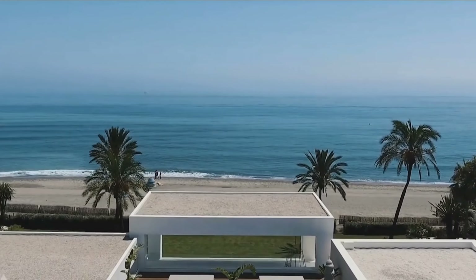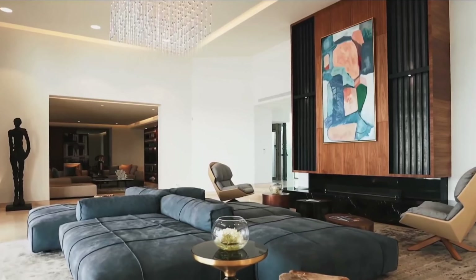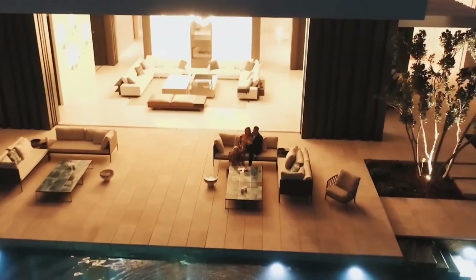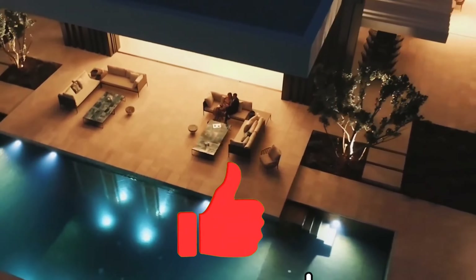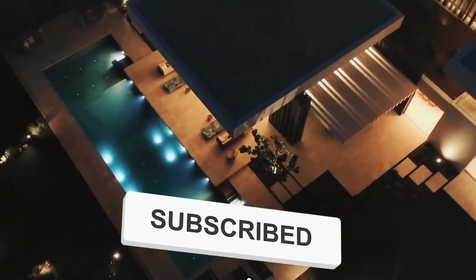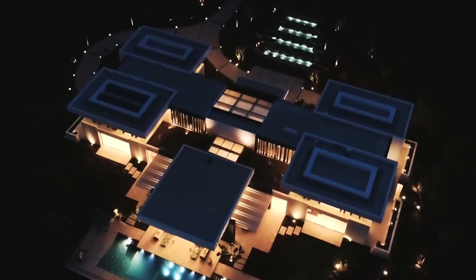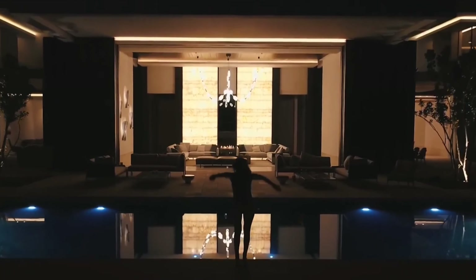Which of the villas is your favorite? Which among them is your dream home? Comment below, let's engage. Also, please leave a like, subscribe, and don't forget to ring the bell for more amazing videos. Goodbye for now, my friends. See you in the next video.